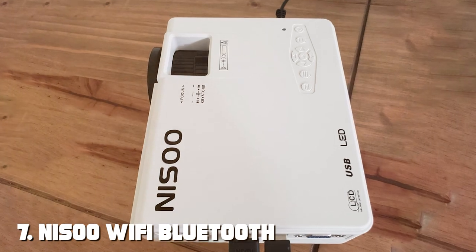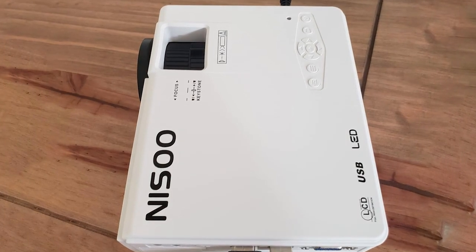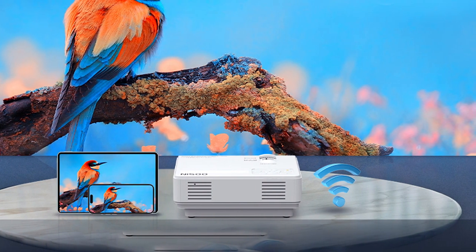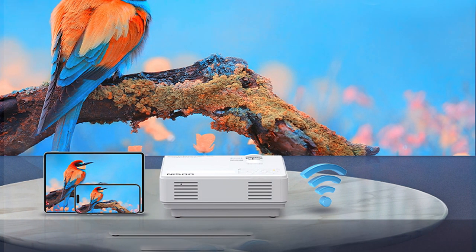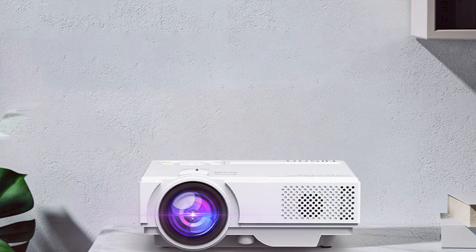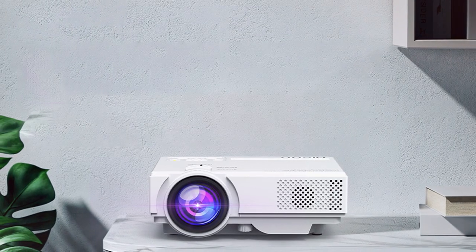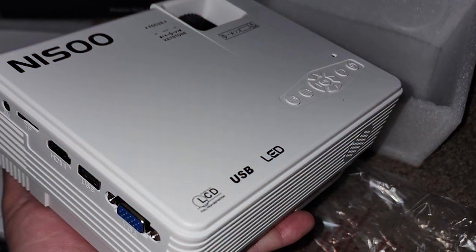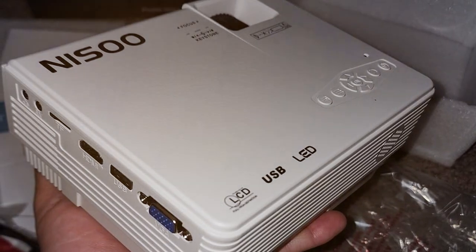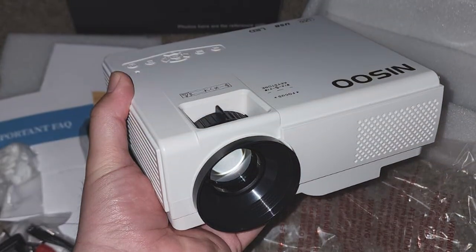Finally, number 7: NISO WiFi Bluetooth 2023 Mini Projector — the ultimate portable entertainment solution for any occasion. Whether you're at home or on the go, this projector delivers stunning visuals and powerful audio for an immersive viewing experience. With its built-in Wi-Fi and Bluetooth connectivity, the NISO Projector lets you stream your favorite movies, TV shows, and music directly from your smartphone or tablet. With support for AirPlay and Miracast, you can easily mirror your screen and share content with friends and family. Featuring advanced LED technology, it delivers bright, vibrant images with crisp detail and rich colors.